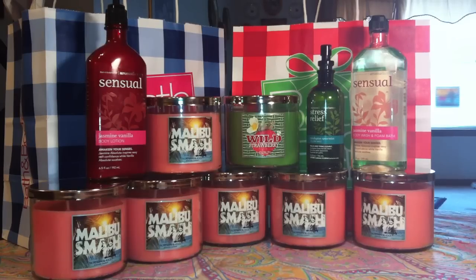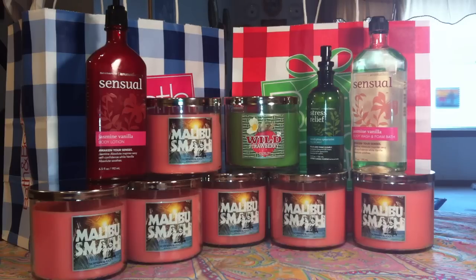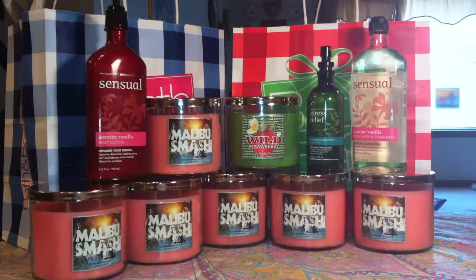Hi everybody, today I am going to be talking about another Bath and Body Works haul. I went to my Oshkosh Outlet Store once again and I decided to pick up the last of the Malibu Smash candles that were 75% off.